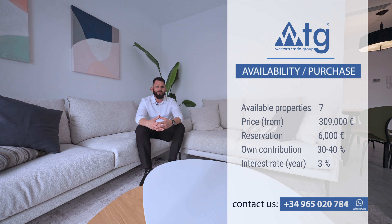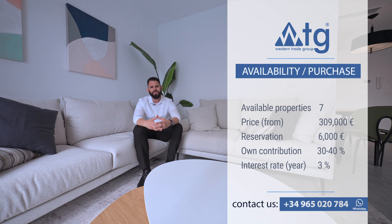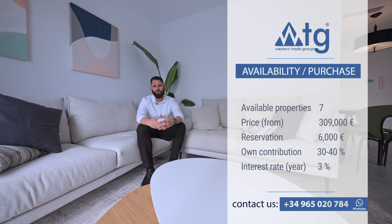In this residence, we still have seven properties available like this one. The initial price for these particular residences would be 309,000 euros. The reservation agreement is up to 6,000 euros, and you can buy the property online. Even if you're not a resident in Spain, you can ask for a mortgage at a 3% interest rate, with a down payment of 30 or 40% of the initial price.